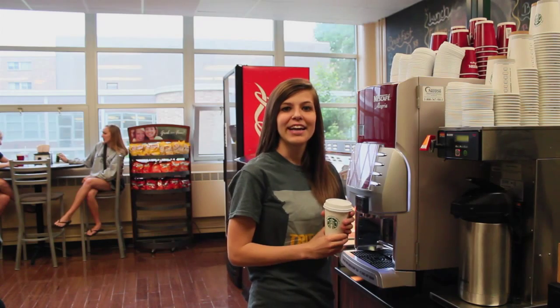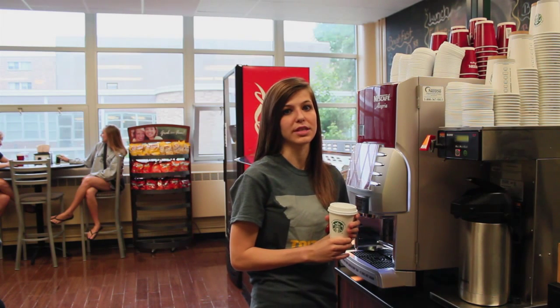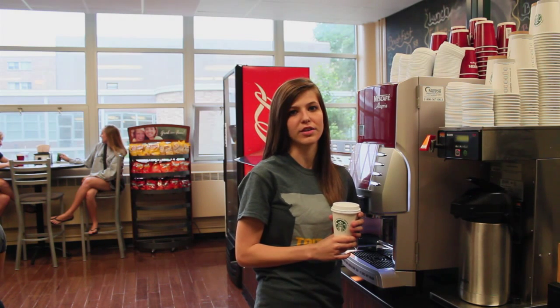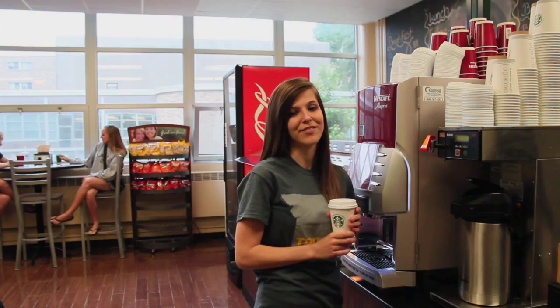The declining balance funds are placed onto your student ID card and are subtracted off the remaining balance each time you use it, much like a prepaid debit card. Any declining balance dollars left over from the fall semester will roll over to the spring semester. However, any dollars left over in the spring semester will not carry over to the following school year — all funds must be used by June 30th of each year.